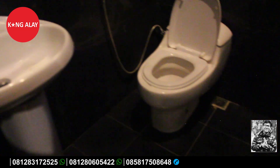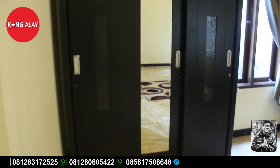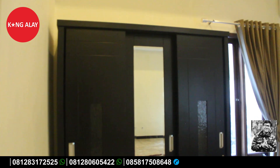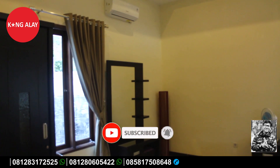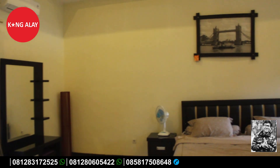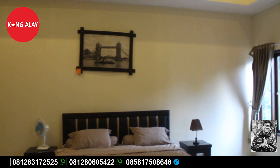Serta kamar tidur. Ini nampak dari kamar tidurnya yang berada di lantai dua — semuanya sudah terfasilitasi dengan AC dan lemari. Ruangan kamar tidurnya besar dan bisa menambah 4 ekstra bed lagi.